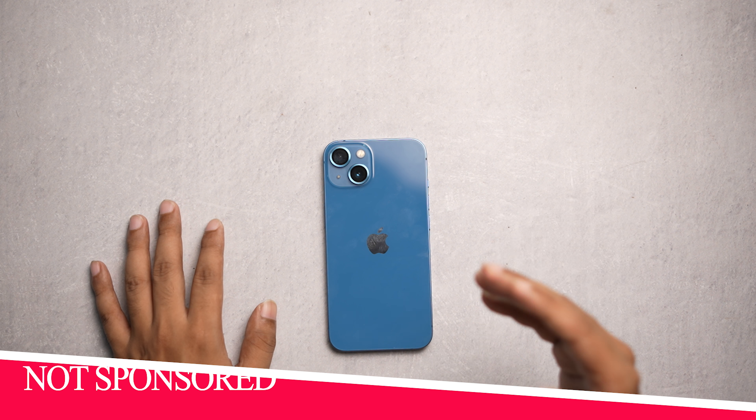Starting with number 8, this is a slim case and this is the slimmest case for your iPhone. As you guys can see, it is really slim — it's a transparent case but the slim profile is the main feature of this case.